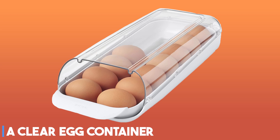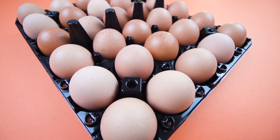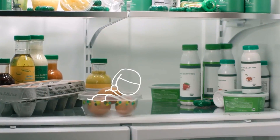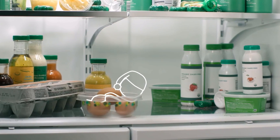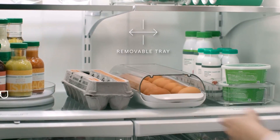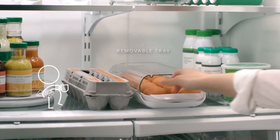At number two, it's a clear egg container. Eggs should be stored on an interior shelf in your fridge in a container with a secure lid. You can leave them in the carton they came in, but if keeping your fridge looking chic will help you meet your goals or just make you happier, this 14-egg container is for you.